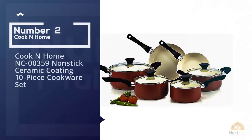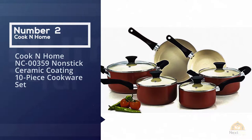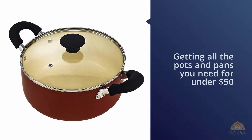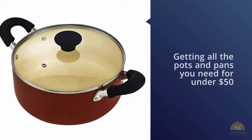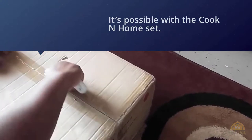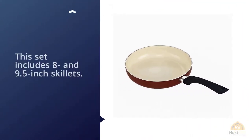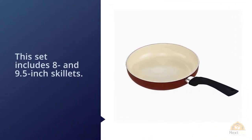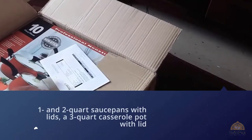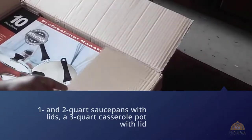Number two: Cook and Home NC-00359 nonstick ceramic coating 10-piece cookware set. Getting all the pots and pans you need for under $50 sounds too good to be true, but it's possible with the Cook and Home set. This set includes 8 and 9.5-inch skillets, 1 and 2-quart sauce pans with lids, a 3-quart casserole pot with lid, and a 5-quart Dutch oven with lid. All have anti-slip handles that stay cool to the touch, and the aluminum construction makes for even heat distribution.